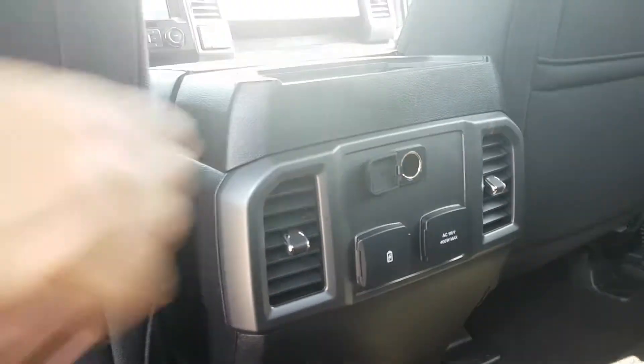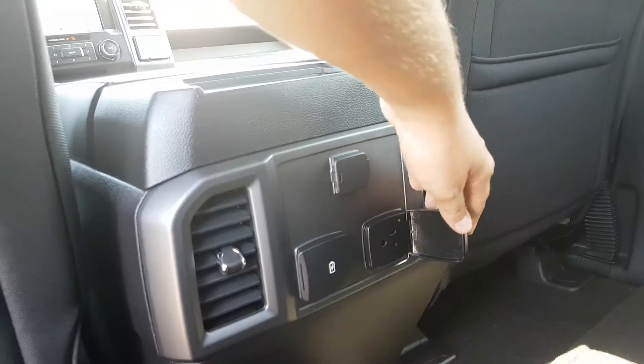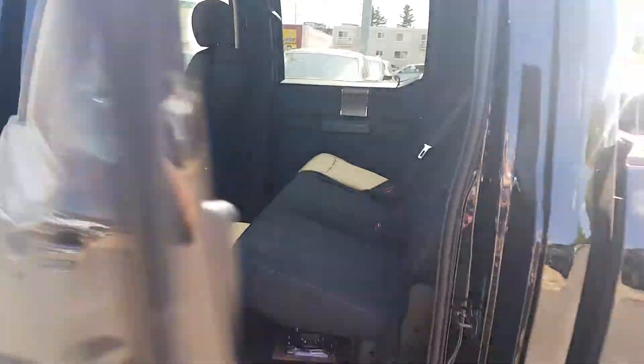We also have rear air conditioning back here, a 12-volt plug-in, two USB connections, and a 110-volt outlet — just to make sure all your passengers can stay charged up and connected on the go.